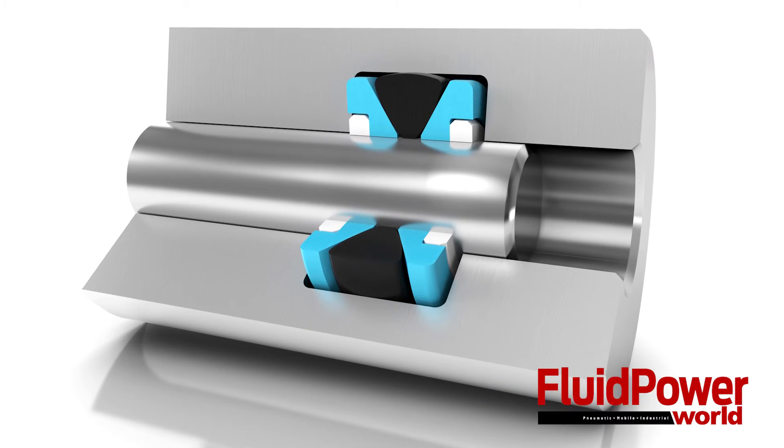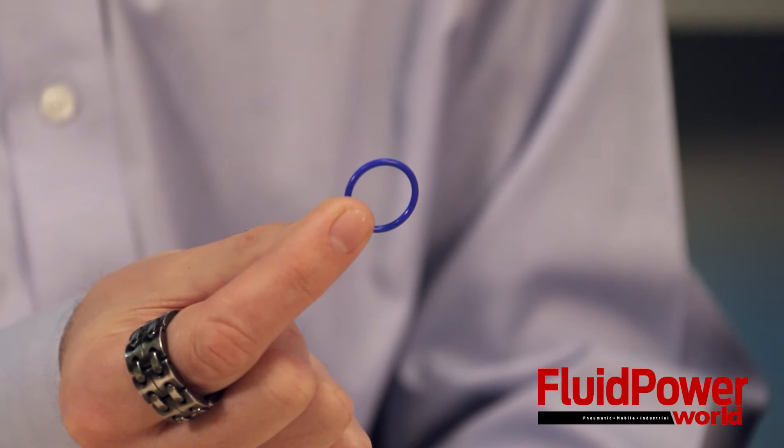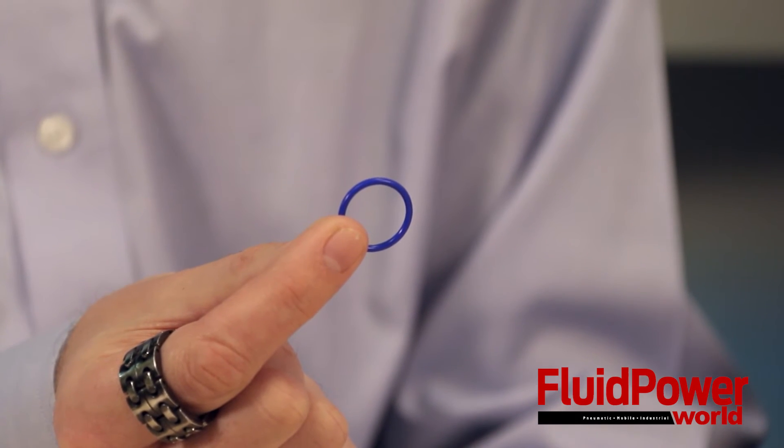Like all O-rings, these samples we have here from Trelleborg Sealing Solutions handle both static and dynamic operations in pneumatic and hydraulic applications. These samples are on the smaller end of the size scale, as O-rings can range in size anywhere from a fraction of an inch in diameter to several meters across.